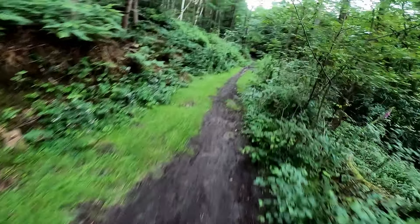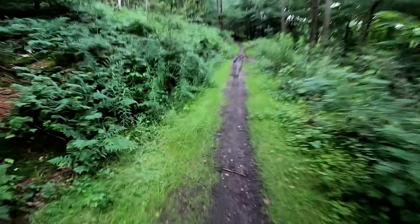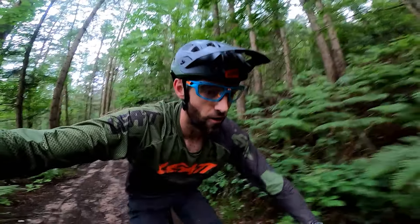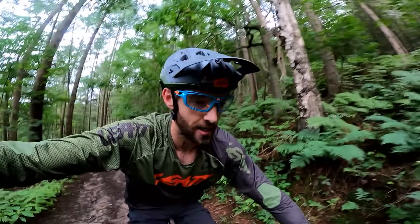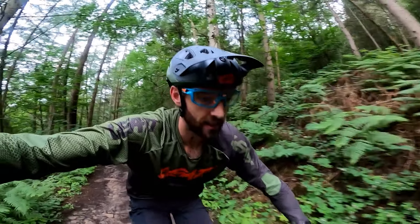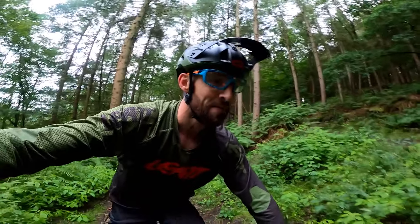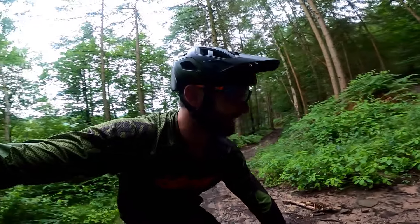Oh, that is just lovely. Well, I can definitely tell you one thing for sure — I am feeling incredibly planted and stable on this bike. It is taking on these steep, tight trails a lot better than I thought a 29er would be able to. I am very impressed. I have very big smiles.